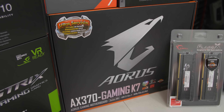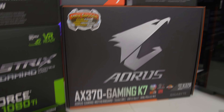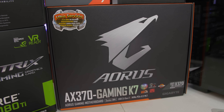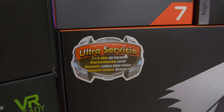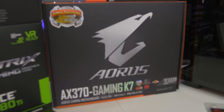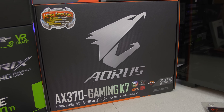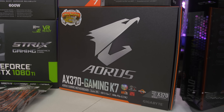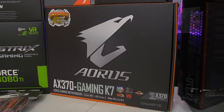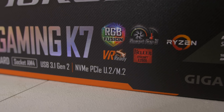This is the AORUS AX370 Gaming K7 from Gigabyte. I saw this board and immediately knew I needed it. They actually put it on hold — it took a while, I think they ran out of supply in the US and had to pull inventory from Latin America or something. But this motherboard is absolutely kick-ass. In terms of aesthetics, I can't wait to test it and see how it overclocks with the 1800X. It features USB 3.1 Gen 2, NVMe PCIe U.2 and M.2 support, and RGB lighting, which ties in nicely with our orange color scheme today.